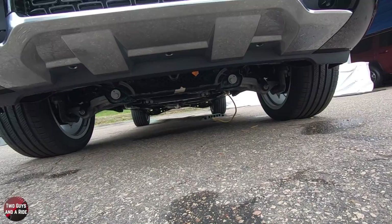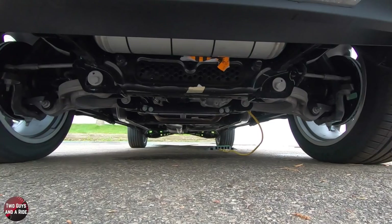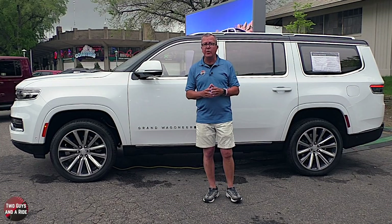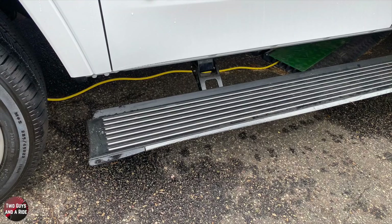The front suspension is short and long arm independent with hybrid steel composite upper control arm, aluminum lower control arm, aluminum knuckle, coil springs with monotube shocks — or you can get the QuadraLift air suspension with semi-active damping and solid or hollow stabilizer bar. The rear is a 5-link independent rear suspension with coil springs and monotube load-leveling shocks, or the optional QuadraLift air suspension with cast aluminum links and high-strength steel spring link. It has 4-wheel ABS with 14.88-inch front vented rotors and 14.76-inch rear solid rotors.